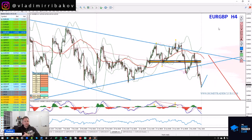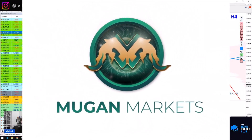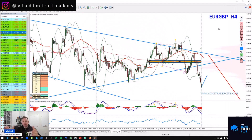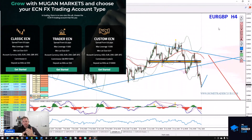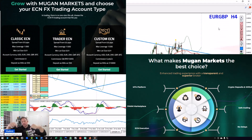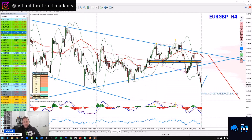Before the next pair, I'd like to thank Mugen Markets for supporting my channel and our work. You can learn more about what Mugen Markets offers their traders, including their unbeatable spreads, conditions, and managed PAMM accounts — check the link in the description below this video.